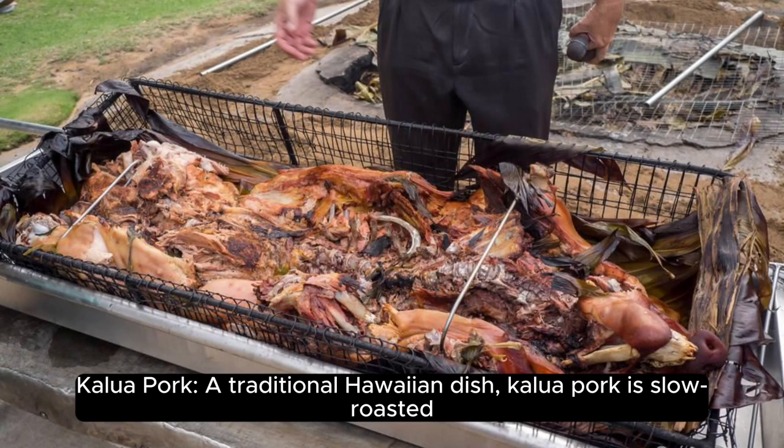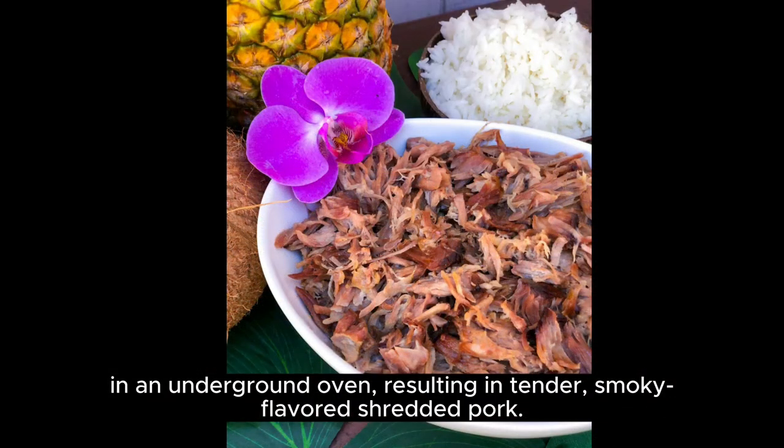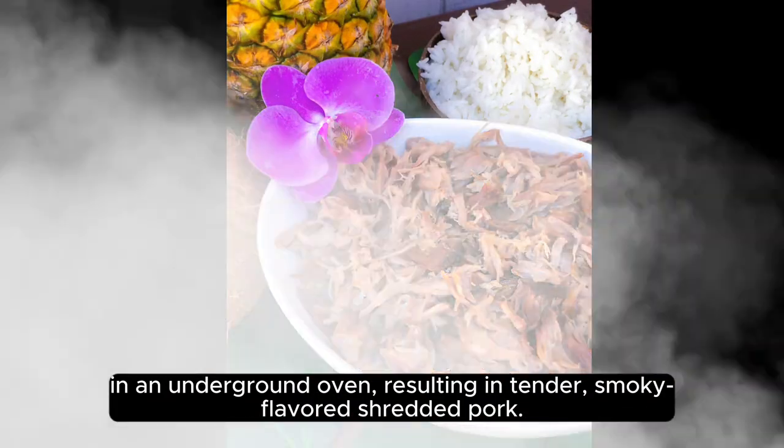Kalua Pork. A traditional Hawaiian dish, kalua pork is slow-roasted in an underground oven, resulting in tender, smoky-flavored shredded pork.